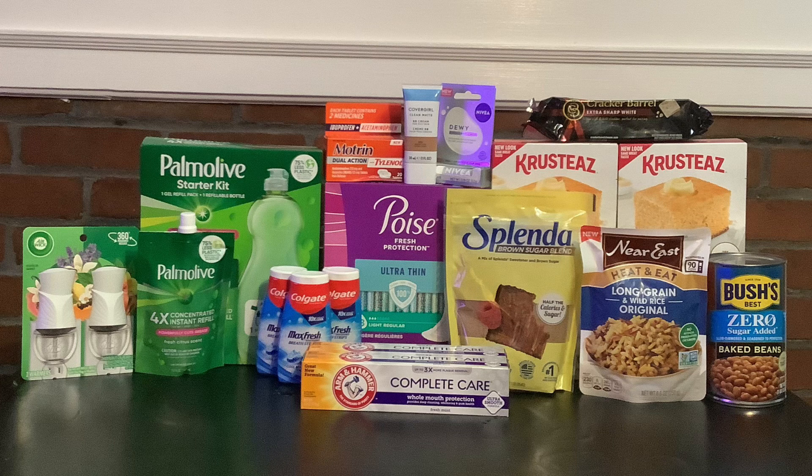Hey everybody, blessings and welcome once again to For His Glory Couponing with a Purpose. Today I'm going to share my Walmart haul. It's been a long time since I've done a Walmart rebate haul, so it kind of felt good to get this done — overall at a fantastic price after all the rebates, some of which were cash back and some which will be points I'll use toward gift cards. Two transactions here, let's get started.